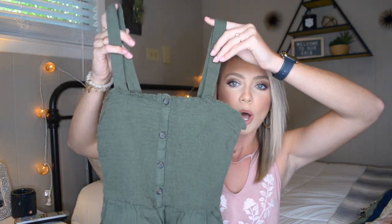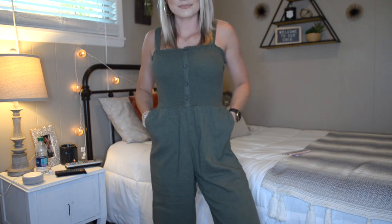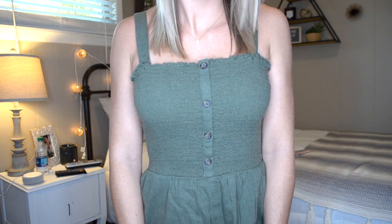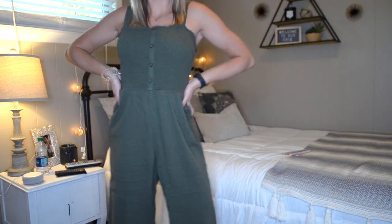The last thing in this haul is a jumpsuit from Hollister. I'm not going to be able to show it all right here so you'll see it in the try-on portion. But it is super cute and long — it's got wide legs. I recently wore this with Matt on a date and got so many compliments on it. It's got a stretchy material up top with two little straps and then linen pants at the bottom.